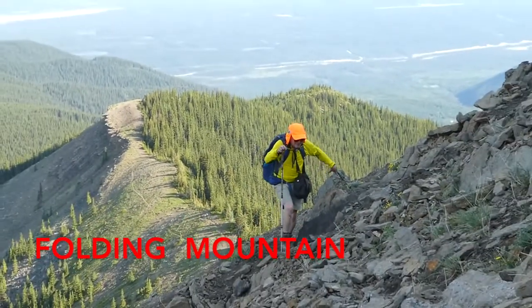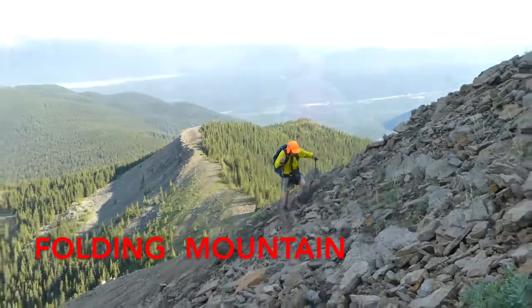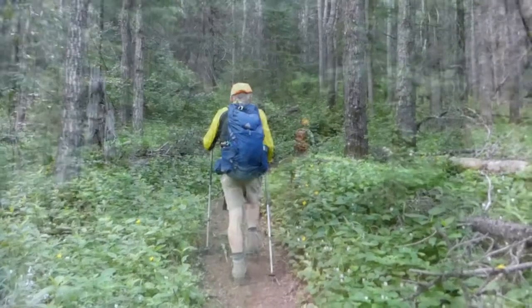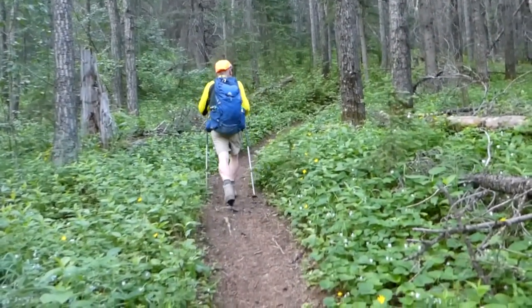Folding Mountain is not a big, majestic mountain, but it is a mountain in every sense of the word. The trail winding through the woods to get you to the top is lovely, if a little steep for the first part.